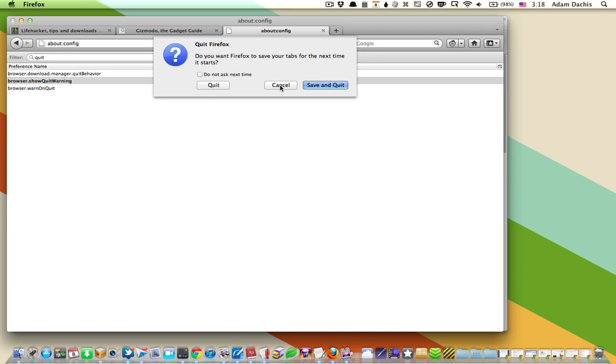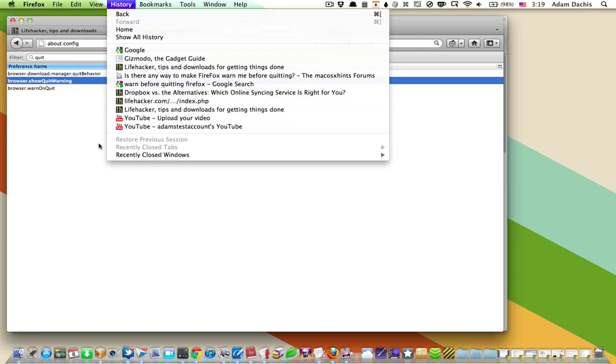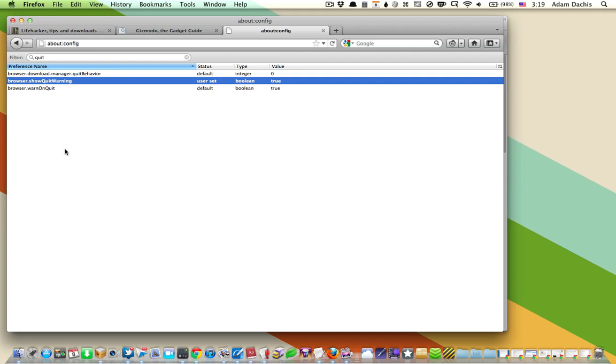Of course, if you don't want that, then leave things as they are, and Firefox will quit just like it normally would and you'll lose everything — unless you go into your history and choose Restore Previous Session. So that's how you can protect yourself from accidental quits while you're browsing the web.